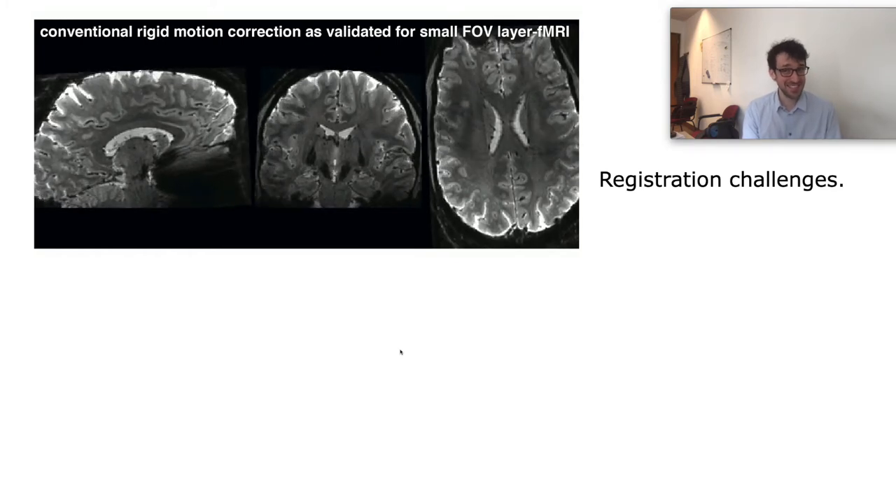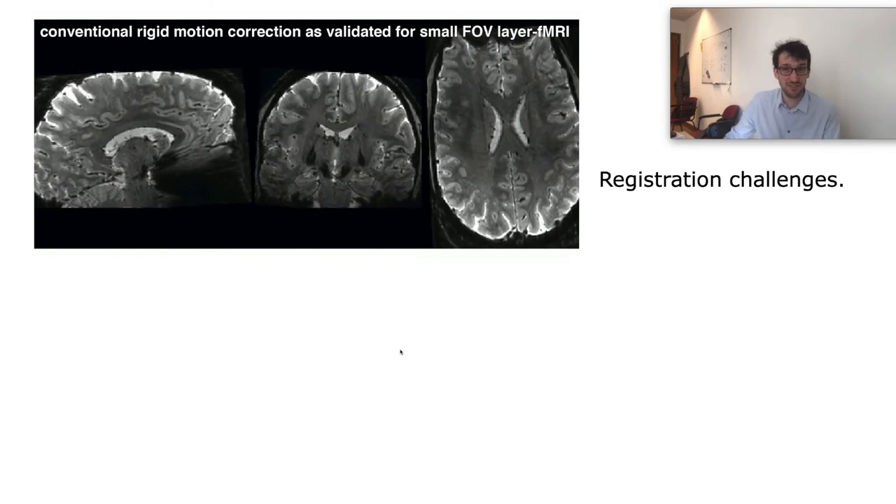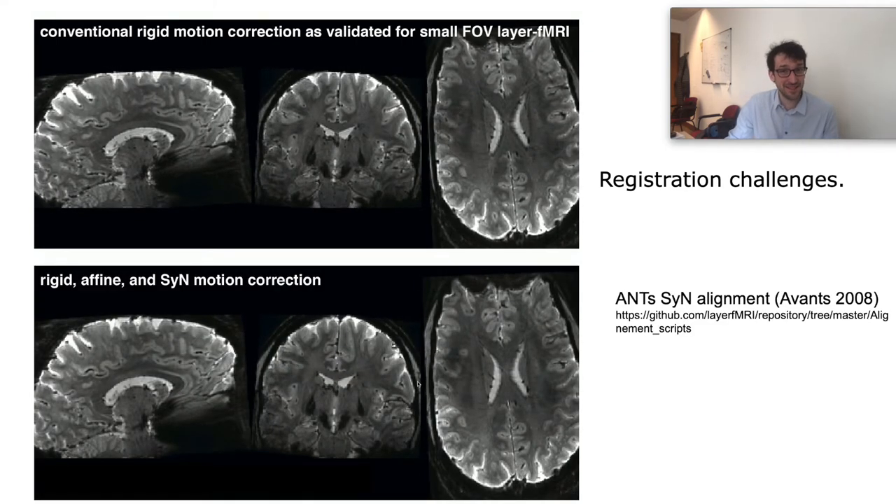Already after the very first sessions, we learned that common acquisition and analysis procedures that work for conventional resolution fMRI or small field-of-view laminar protocols do not really provide sufficient local accuracy. So higher-order nonlinear motion correction methods with the ANTs SYN algorithm become necessary. These scripts allow us to minimize the unusable voxels from something like 30% to about 3%, at the cost of 300 times more CPU usage and at least 80 times higher memory demands.